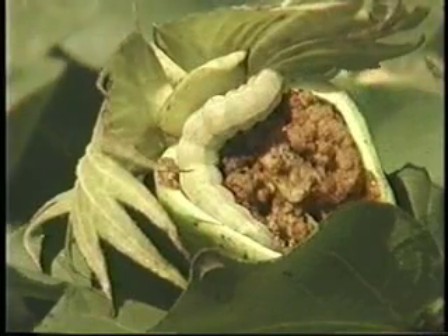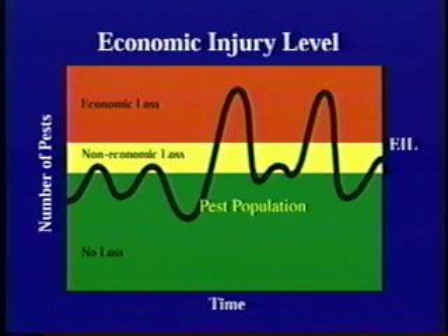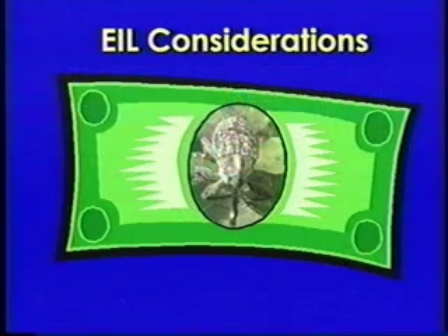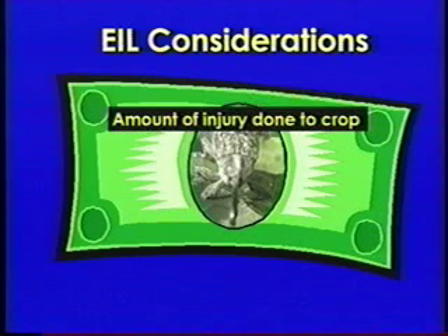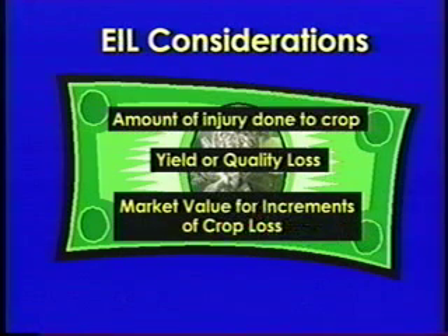Collecting useful crop information is scouting's main objective. Because scouting is used to make decisions, producers must understand one important concept. The Economic Injury Level, or EIL, is the break-even point where dollars a producer can lose to the pest equals the cost of controlling a pest. The EIL is not static — it's affected by the amount of injury done to the crop, the yield or quality loss, market value for increments of crop loss, and cost of control.